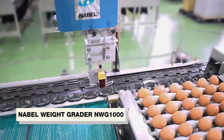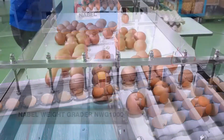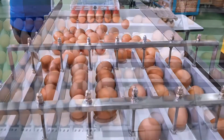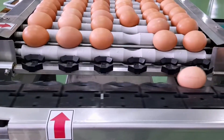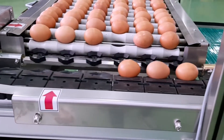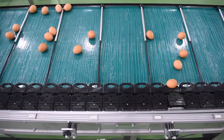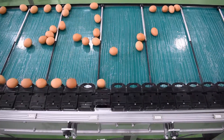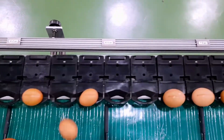This is the NABEL grader NWG-1000, an ultra-small grading device developed by NABEL that is gentle on eggs. The capacity of the NABEL NWG-1000 is 10,000 eggs per hour. It employs a simple grading mechanism using a lightweight design that operates with a counter-intuitive magnetic balance, enabling low-cost selection by the weight of chicken and duck eggs.